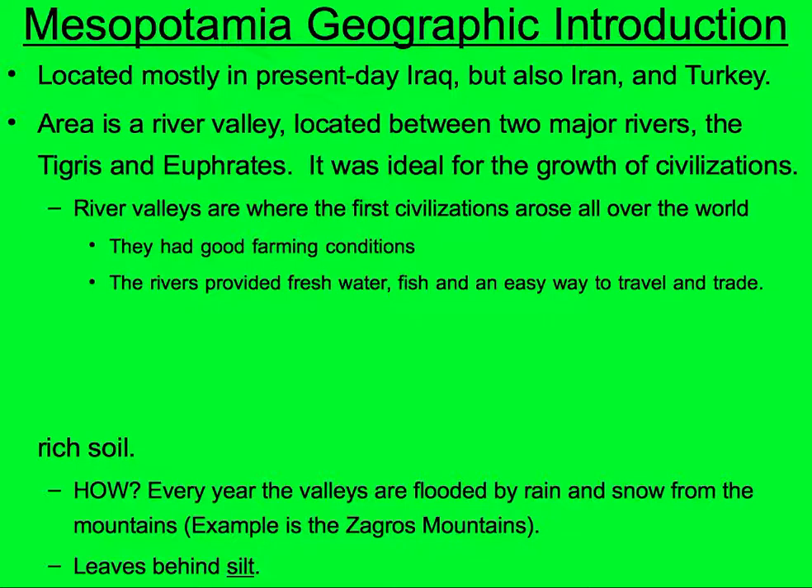Many river valleys are where the first civilizations arose all over the world — not just here, but also in China and in India. This river valley creates good farming conditions. The rivers provided fresh fish, fresh water, and an easy way to travel and trade. With a simple boat or raft, you can float down the river and trade goods, and if you need to go upstream, you simply paddle your way back up.